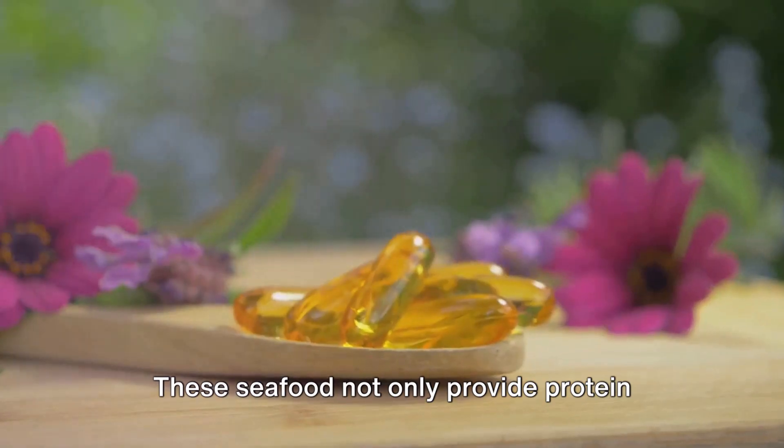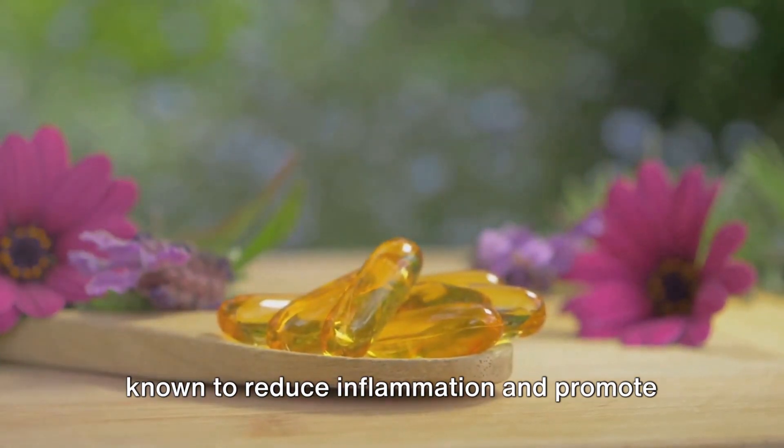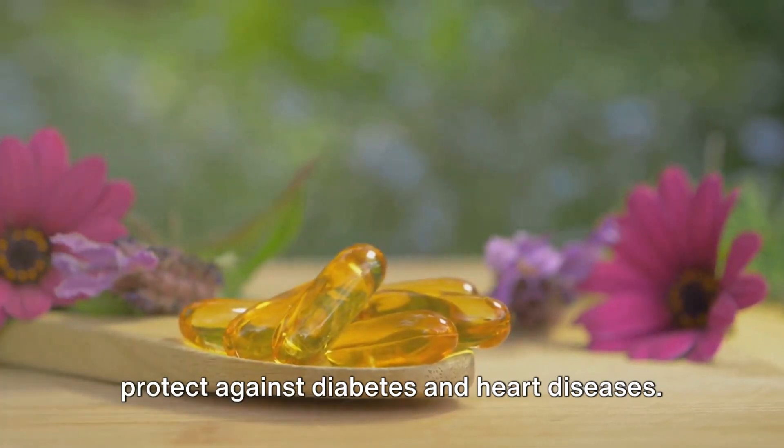These seafood not only provide protein but also omega-3 fatty acids, which are known to reduce inflammation and promote healthy skin and nerve cells. They also help regulate cholesterol levels, improve blood pressure, and protect against diabetes and heart diseases.